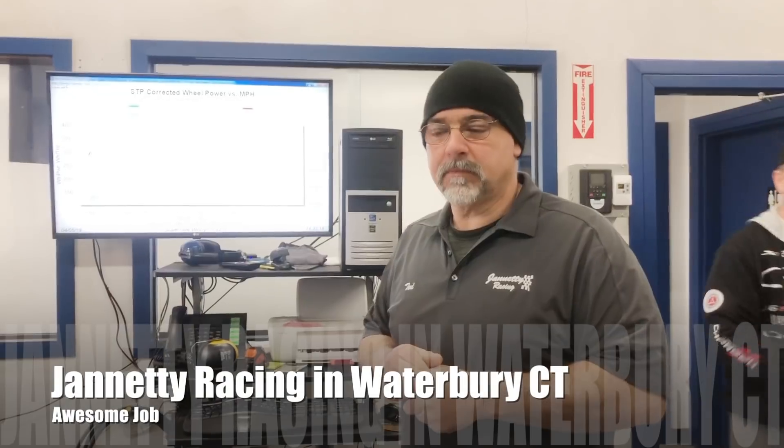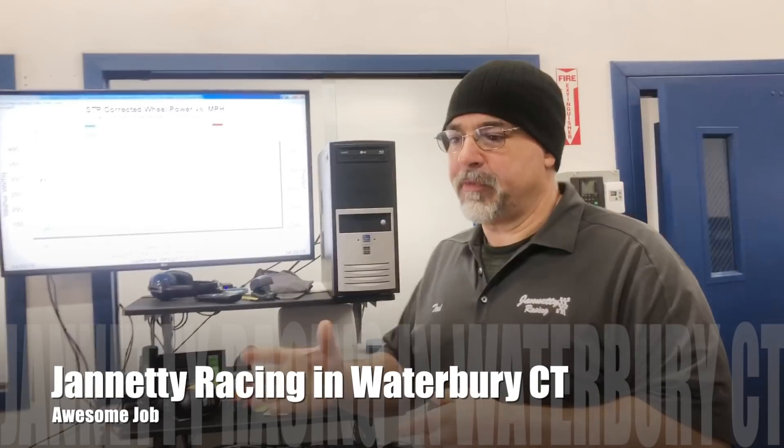A big shout out to Ted from Gennetti Racing. He has been dyno tuning and installing the parts of late on the charger, and I can honestly say that it is just running like a dream right now. This thing feels like a beast — it is absolutely amazing. Check out Ted's YouTube channel and Instagram; it's going to be in the description.